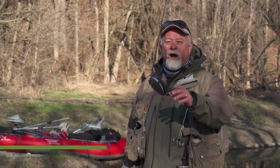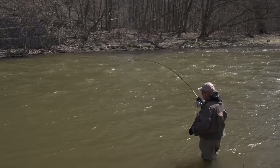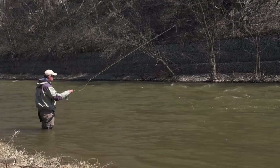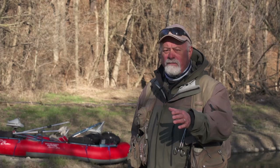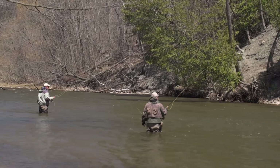Welcome everyone to the New Fly Fisher. I'm your host Bill Spicer. It's spring in Ontario right now and the steelhead are running. This week we're going to talk about a special nymphing technique called Euro-nymphing. Graham Burstow from A Perfect Drift Guide Company is here to show us exactly how it's done. We'll also talk about equipment, flies, and techniques. It's going to be a great show. Stay with us, we'll be right back.